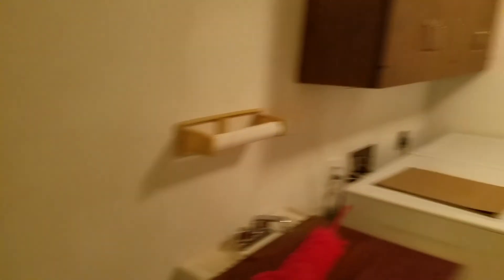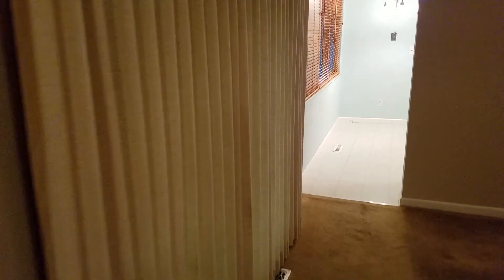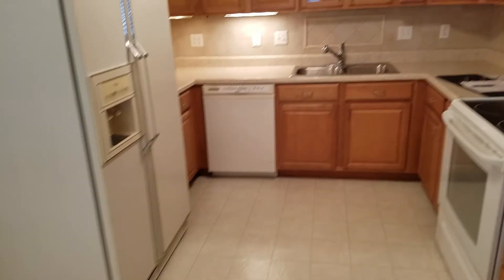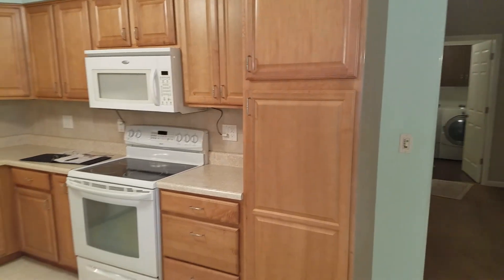Off the laundry room there's a half bathroom with a toilet. Back in here is the kitchen, which is linoleum but the floor is not bad at all. There's under cabinet lighting — a really nice kitchen with nice cabinets.